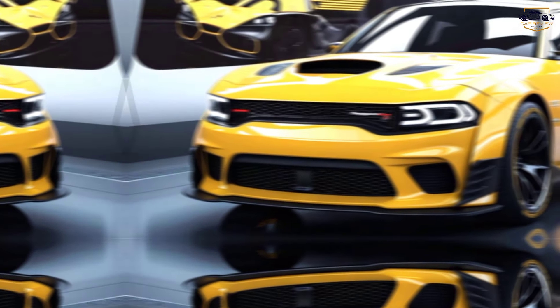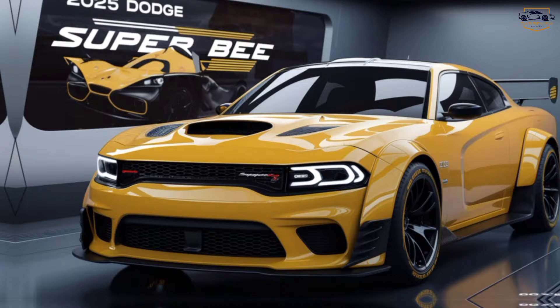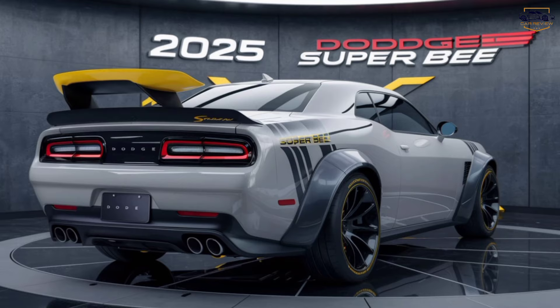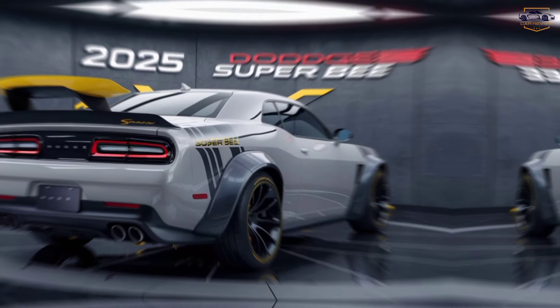2025 Dodge Super B: Unleash the Legend. Hey Gearheads, welcome back to Cars Review Updates. Today, we're getting behind the wheel of a modern muscle car icon — the all-new 2025 Dodge Super B.